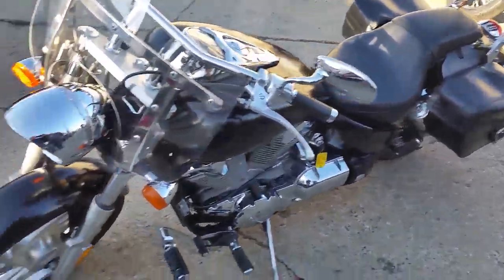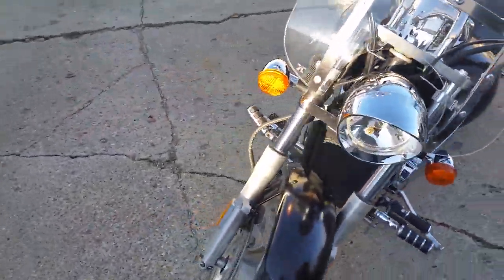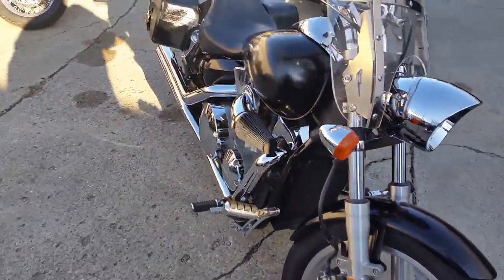This beauty is a 2006 Honda VTX 1300 motorcycle for sale with all the cool add-ons. Only $4,400.